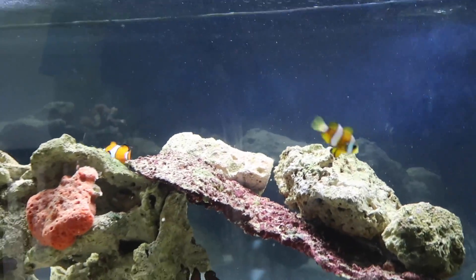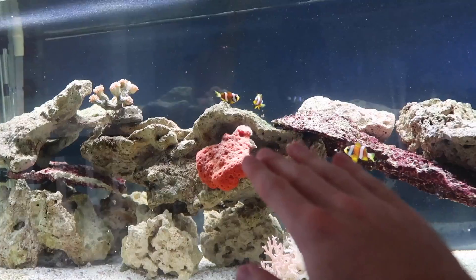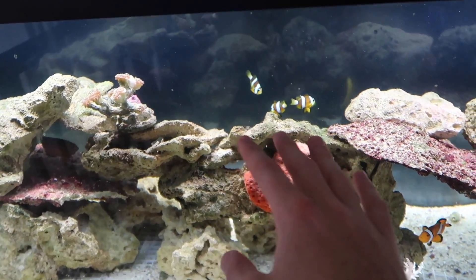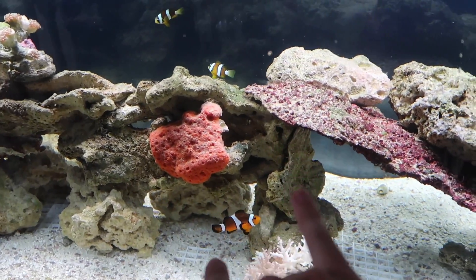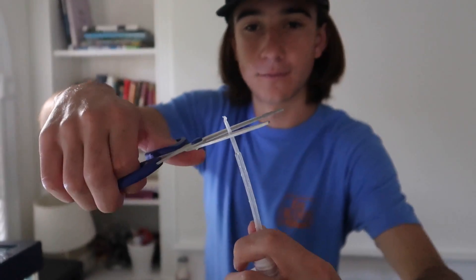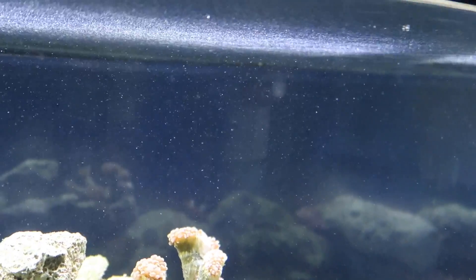Now we've got our three Clarkiis in there — the other fish are gonna try to mess with them but they're just way too fast. These three are just gonna hang out together; there's no chance the others can catch them. That's just the way clownfish are — a bunch of jerks when new fish come in. We're also adding the iodine for the coral — three milliliters for a 75 gallon tank. The coral's gonna be fine, just give it some time.